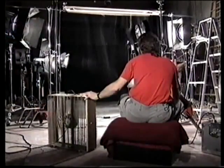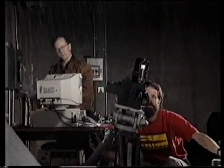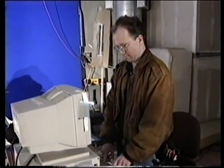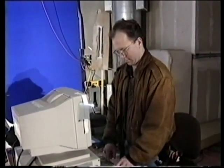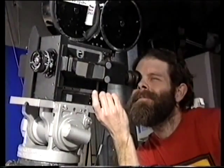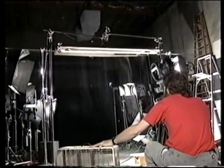Here at Matte World in Novato, California, a team of experts are shooting a rain element which will be added to a painting to simulate a dark, stormy night. What appears to be rain is actually baking soda fed through a special sieve. A computer controls the rotation of the sieve, ensuring a consistent rain-like pattern. Cameraman Wade Childress shoots the rain element against a black background. Later, the black will be replaced optically with a shot of a matte painting.